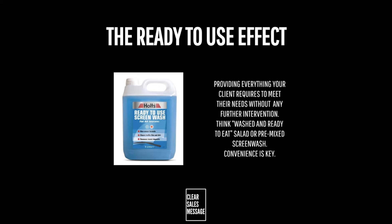For this model, we're moving away from price and looking at value. If you can confidently tell a potential client that you've got everything they need and have done the legwork for them, then suddenly price is less of an issue. The ready-to-use effect is all about providing everything your client requires to meet their needs without any further intervention.